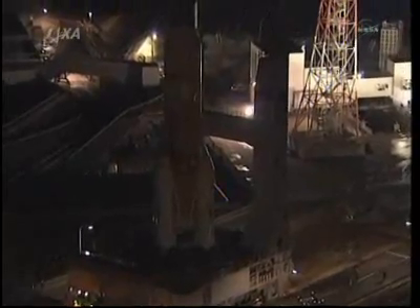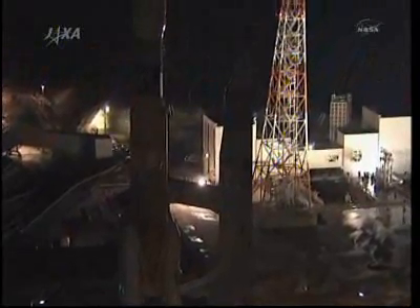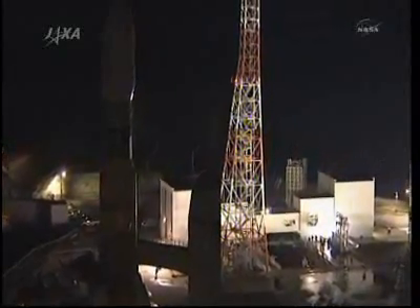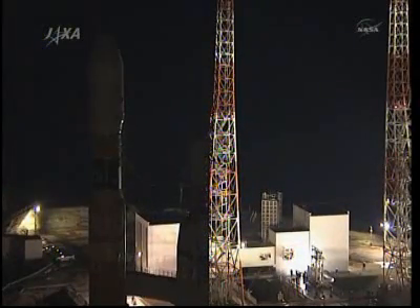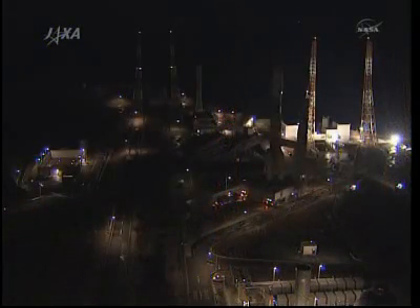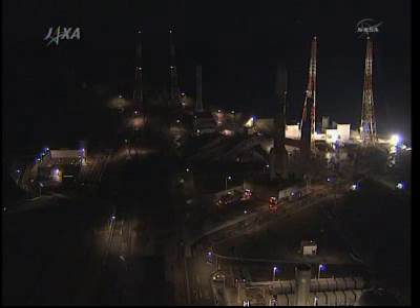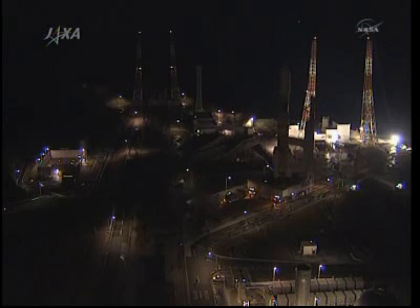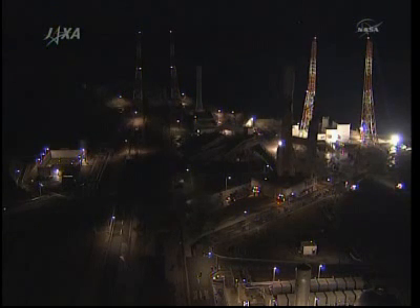This is Mission Control Houston as we continue to watch these rollout pictures of the Konotori-2 spacecraft on its H-2B launch vehicle at the Tanegashima Space Center in Japan. The latest word from the Environmental Systems Officer in Mission Control about the upcoming Russian EVA-27 is that the pressure is stable inside the Pirs airlock and there are no impediments right now to hatch opening. The launch pad is clearly defined by the two lightning protection towers on either side.